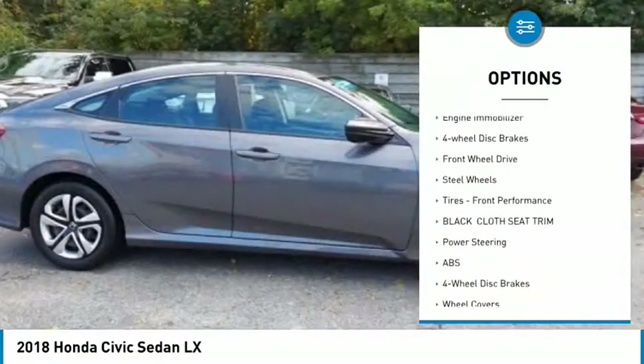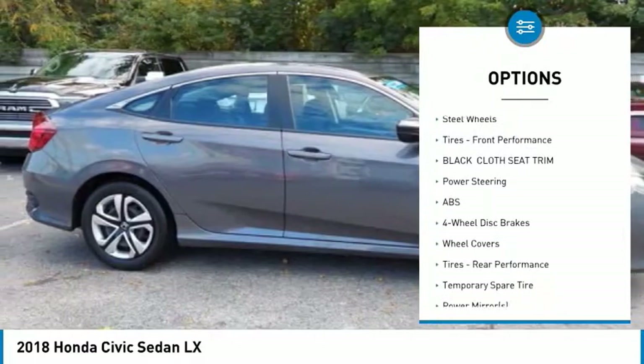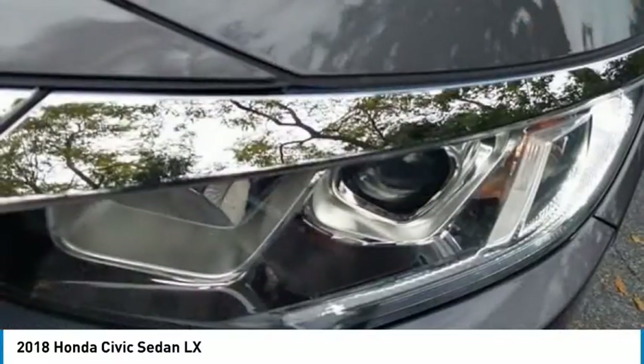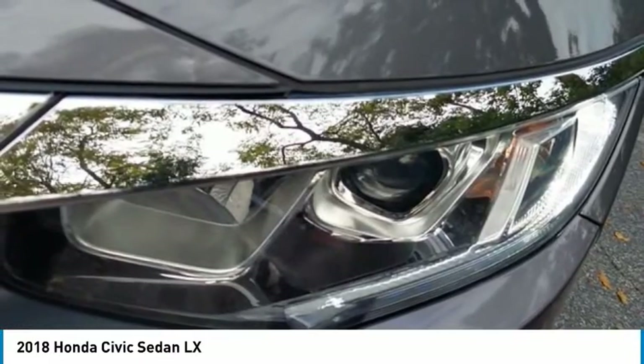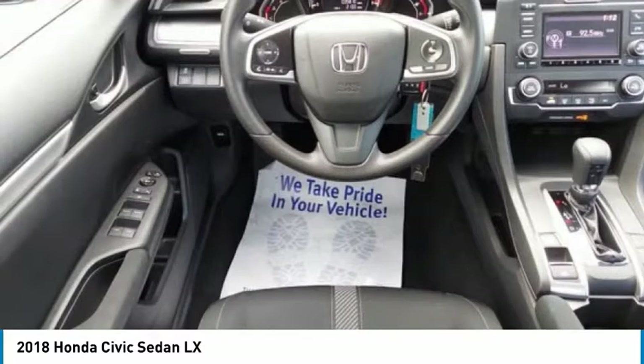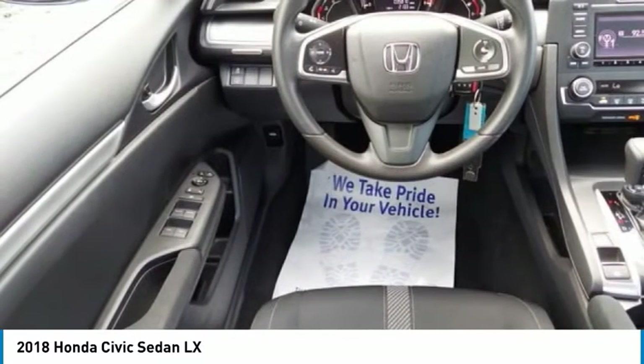Traction control, stability control, daytime running lights, engine immobilizer, four-wheel disc brakes, FWD, steel wheels, and front performance tires. This beauty will make even your house keys jealous — drive it today.